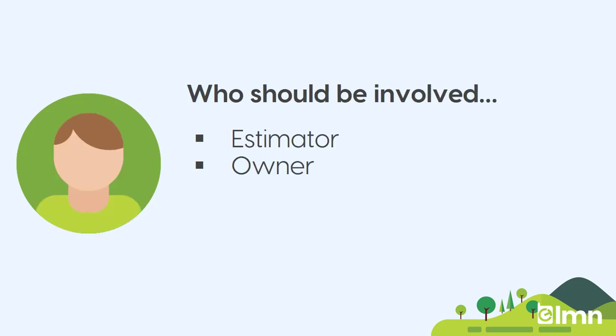At this stage, you should have an estimator and the owner involved. It's really important that both of you are involved. Optionally, if you want to have your financial person in there as well, just to confirm that things are getting estimated correctly from a pricing perspective, that's good too.